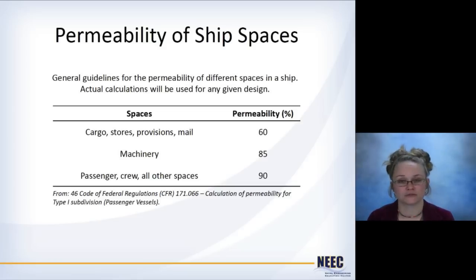In general, there are guidelines for the permeability of different spaces. Anything with cargo, stores, or provisions uses about 60% permeability unless you have reason to think otherwise. Machinery spaces are 85%, and passenger, crew, and all other spaces are 90%. This makes sense — passenger spaces are living rooms, bunk rooms, bathrooms, and hallways, and most of that is air, which is why the permeability is so high.